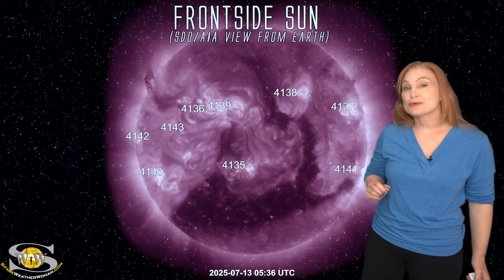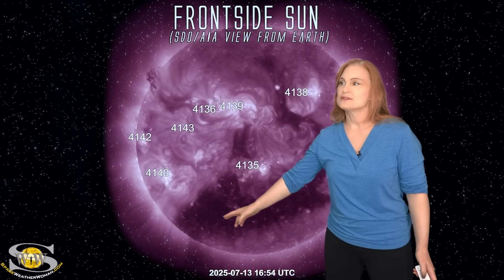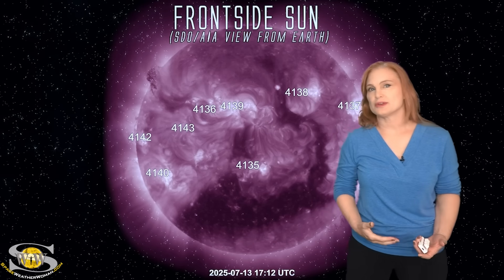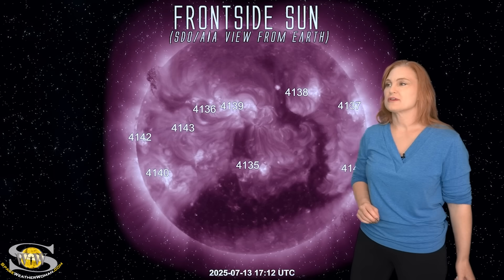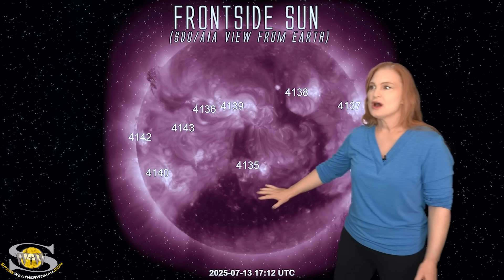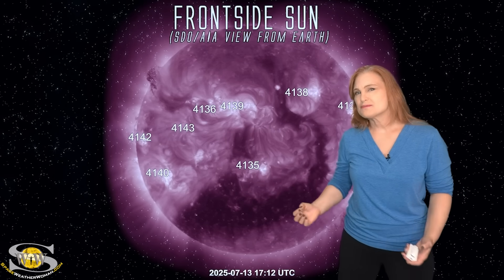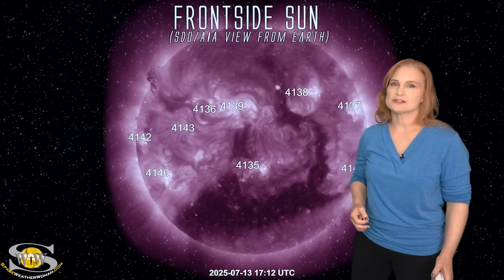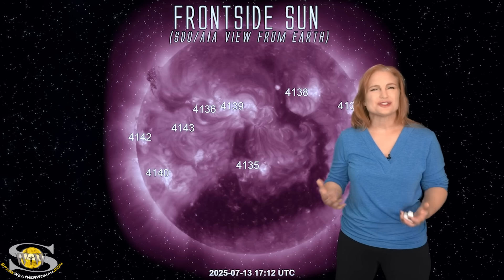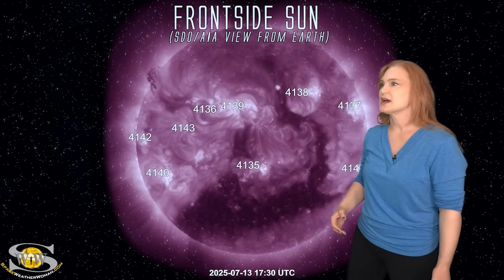Space weather this week is getting pretty active. As we take a look at our Earth-facing disk, we do have this massive coronal hole we've been dealing with over the past few days, and we're going to continue to deal with it for probably the next two or three days before things finally calm down. We have been getting some fast wind from this pocket here, but it's pretty much at higher latitude, so Earth is just barely getting grazed by this fast solar wind. Therefore, we've only been seeing active to possibly minor storm conditions on and off throughout this past week, and we will continue to see that as time goes on.